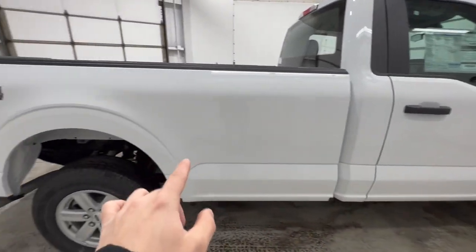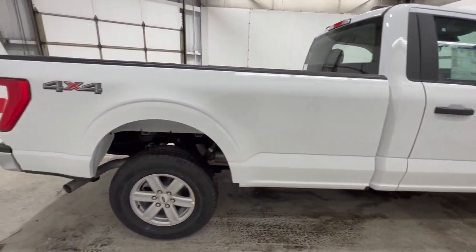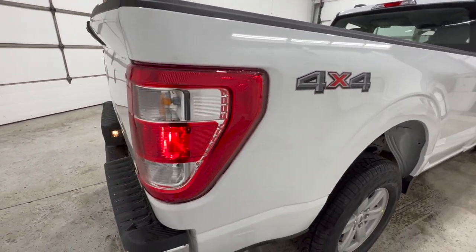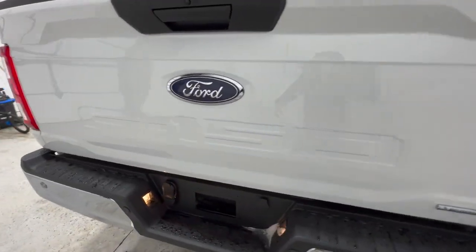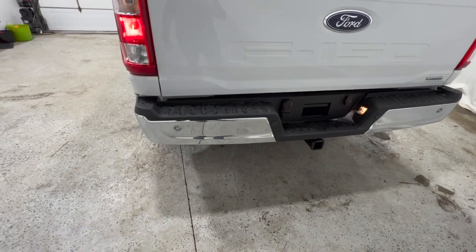This is the regular cab model with the 8-foot box, so it's very much a work truck configuration with lots of space in the bed. This one does have four-wheel drive. Moving to the back end, we do have the chrome rear bumper, which is thanks to that chrome appearance package.